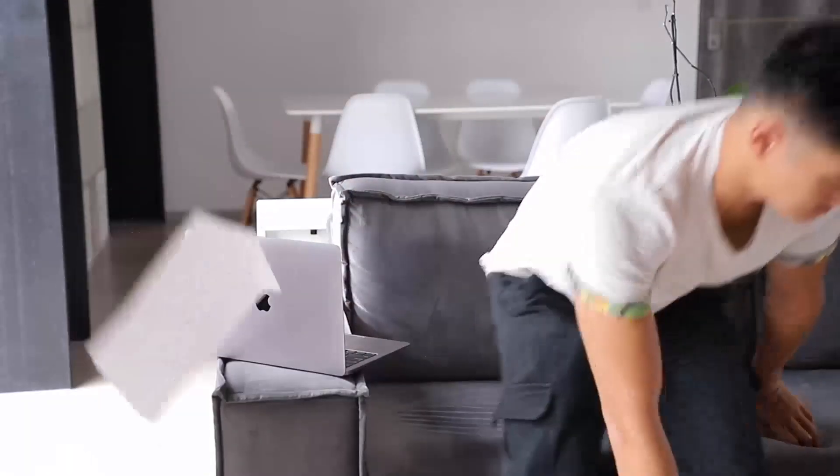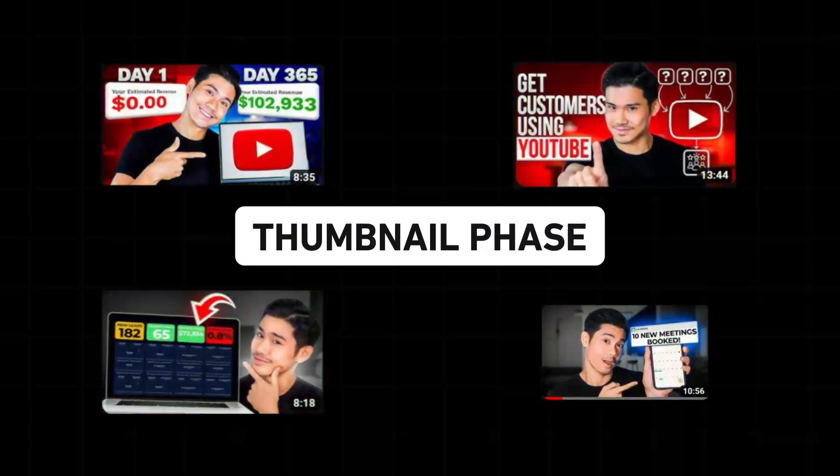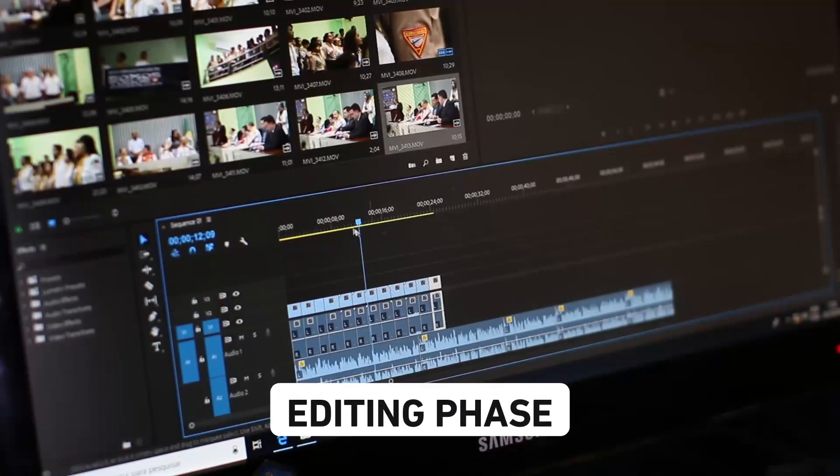Just making one video can be complicated enough when you think about all of those intermediary steps. And it only gets more complicated when you think of the fact that you might have three videos that you're launching every single week. At any given point, if you're putting three videos into production, some might still be in the thumbnail phase, some in the filming phase, some in the editing phase — things can get confusing. That's why having a workflow like the YouTube content conveyor belt will make a world of difference.